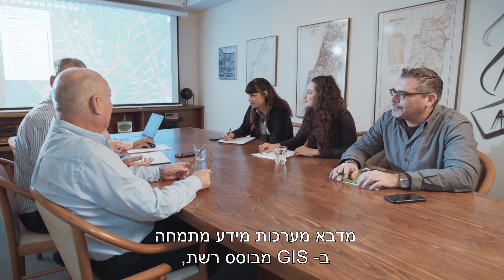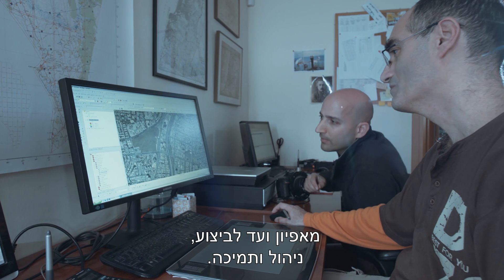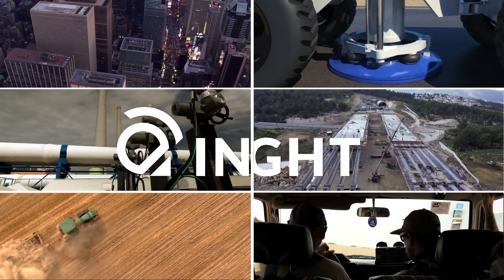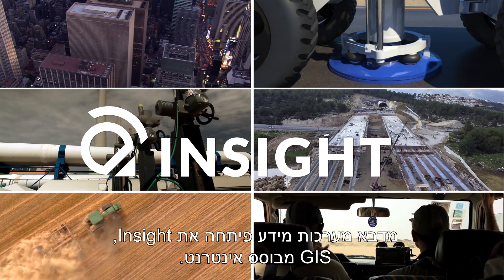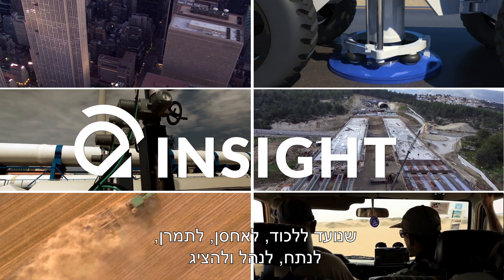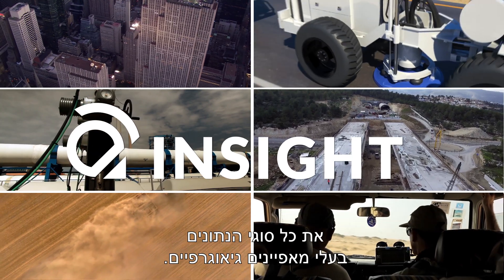Medva GIS specializes in web-based GIS in all aspects, from characterization to realization, management and support. Medva GIS developed Insight, a web GIS designed to capture, store, manipulate, analyze, manage and present all types of geographically referenced data.